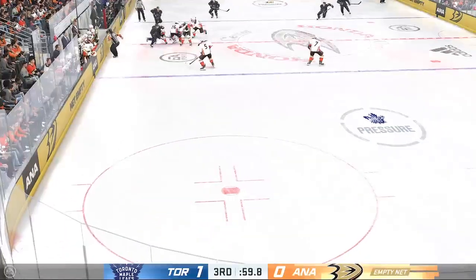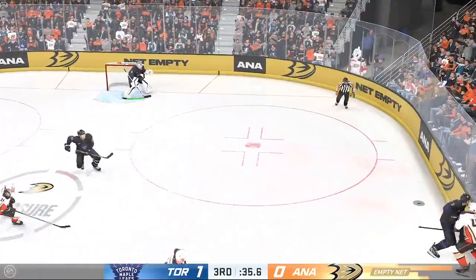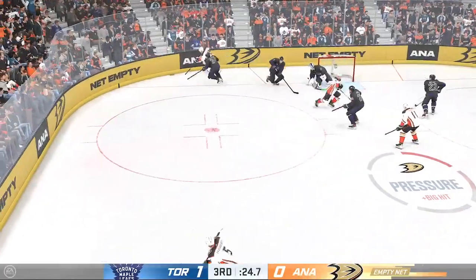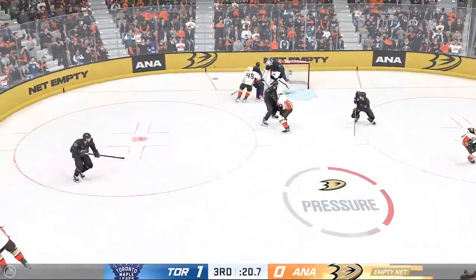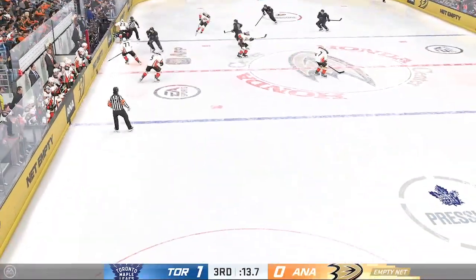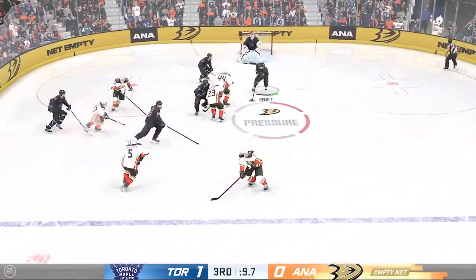The goaltender has made his way to the bench. They've got the extra attacker and desperately need to find some offense. The Ducks play along the wing. The Leafs get a hold of the puck along the boards. Grabs it at his own end. The Ducks have found themselves trailing in the third period — not for a lack of effort or scoring opportunities, but they have to find a way to hit the net. That miss is a tough one to take when you're down.